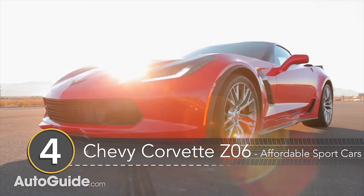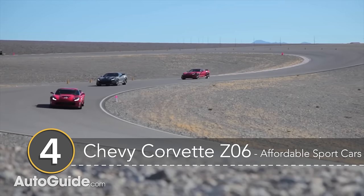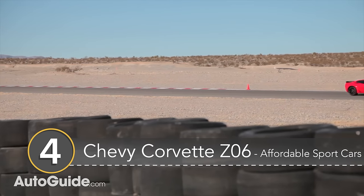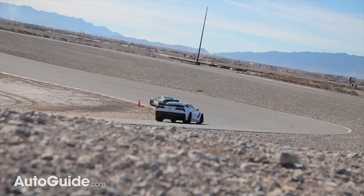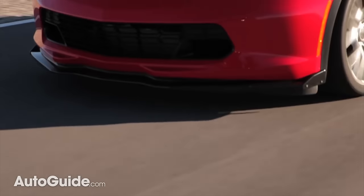Number 4: the Chevrolet Corvette. What do we need to say about the Corvette? This ubiquitous American sports car has been punching above its weight for years, and the C7 generation remains a performance bargain, offering up 455hp for just over 55k.